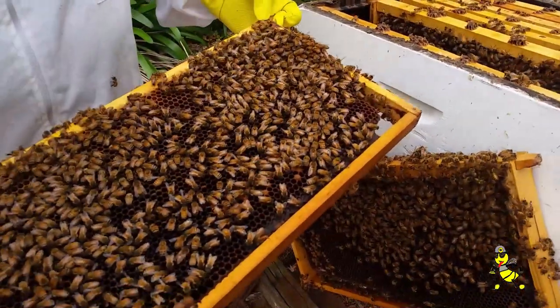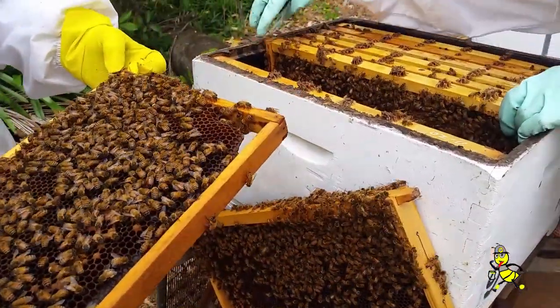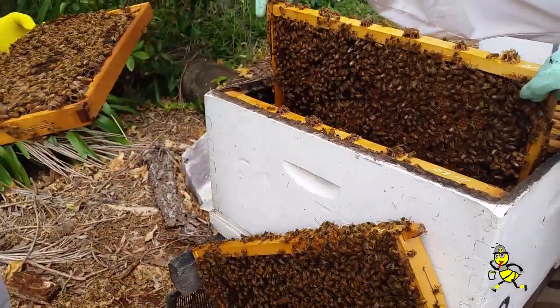That's a good one to lift. It's three quarters pollen, but it's also eggs and larvae.